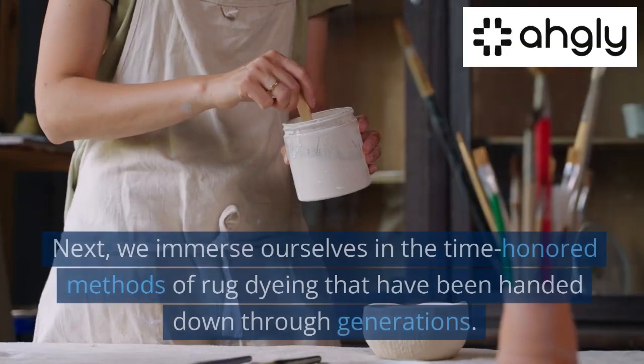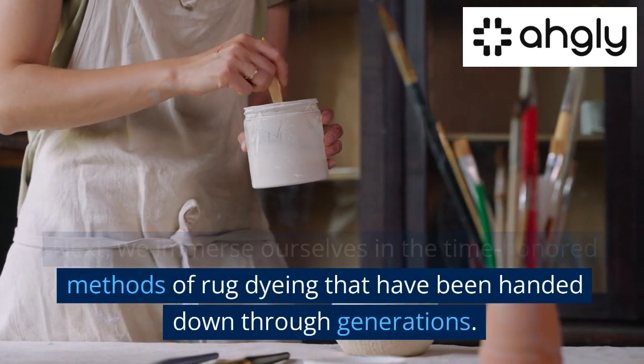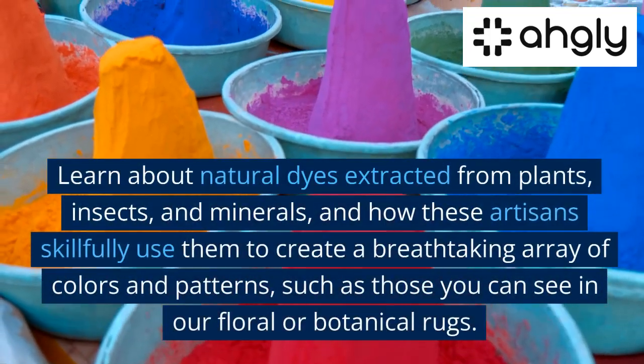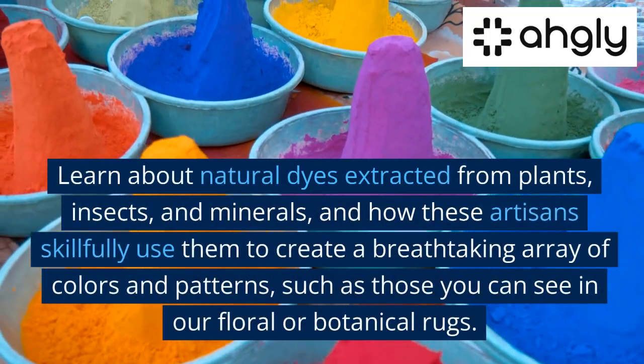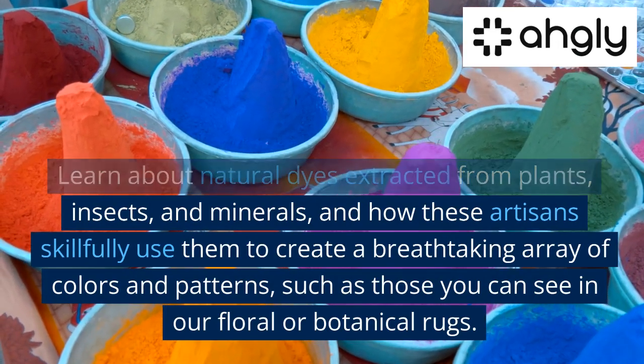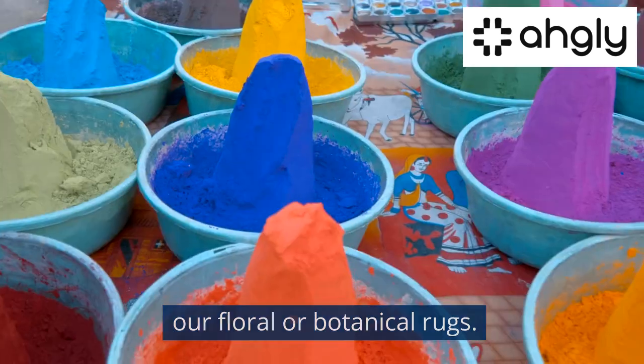Traditional Techniques. Next, we immerse ourselves in the time-honored methods of rug dyeing that have been handed down through generations. Learn about natural dyes extracted from plants, insects, and minerals, and how these artisans skillfully use them to create a breathtaking array of colors and patterns, such as those you can see in our floral or botanical rugs.